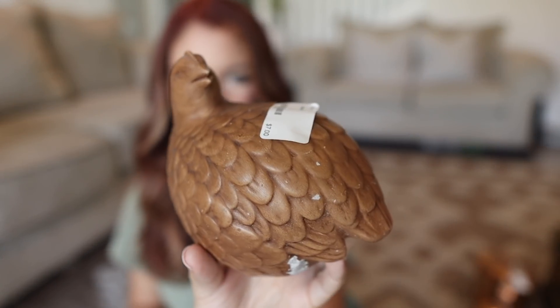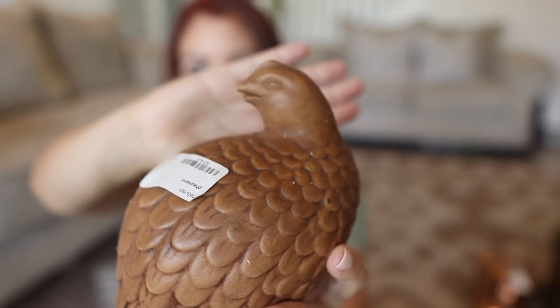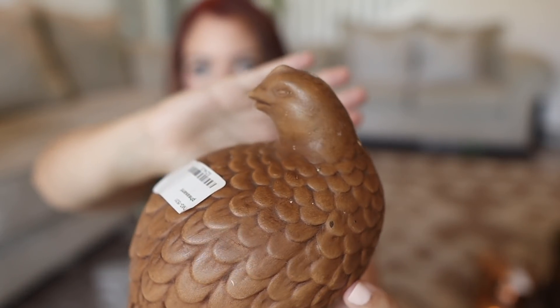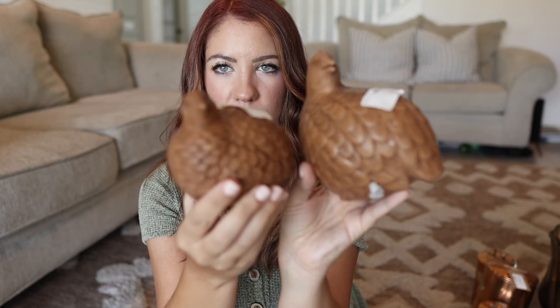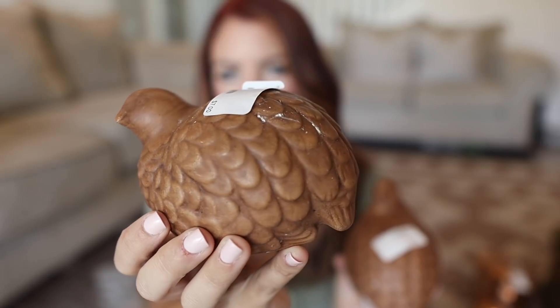Another thing I thought was just so perfect for a tablescape or on shelves is this pair of pheasants. They are so cute — it says pheasants but I think these are technically quail, but it really doesn't matter. The color is perfect and these are just a really fall-ish type bird. They were seven dollars each and I'm thinking about using them for my tablescape. They would be really cool for even a Thanksgiving tablescape.